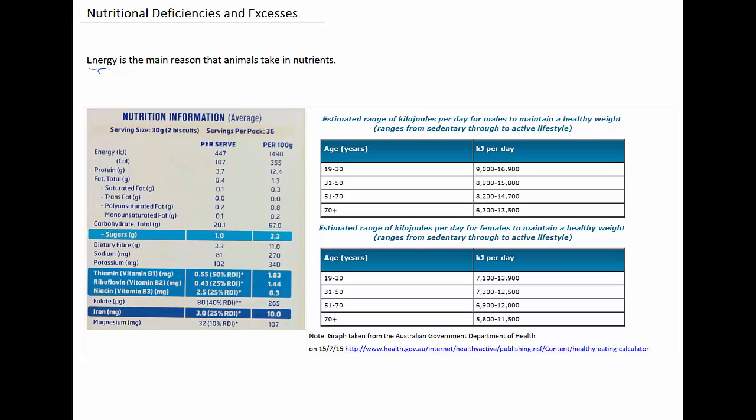Energy released from food is generally measured in either units called calories or in units called joules. You can see this nutritional information here from the back of a Wheat-Bix packet. One of the very first things listed is the energy in a portion or serve of those Wheat-Bix, which in this case is two biscuits. It says here that the energy in kilojoules is 447, whereas the energy in calories is 107.